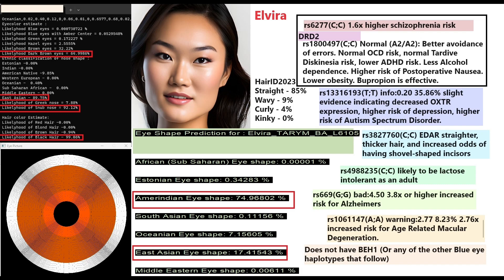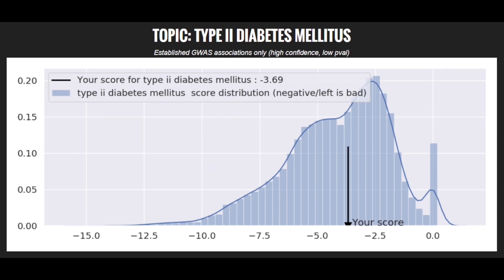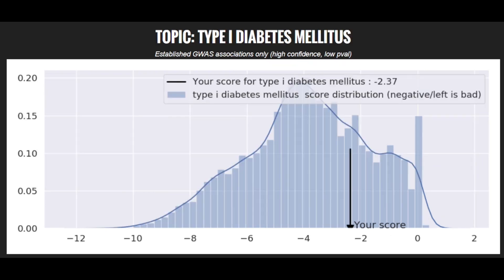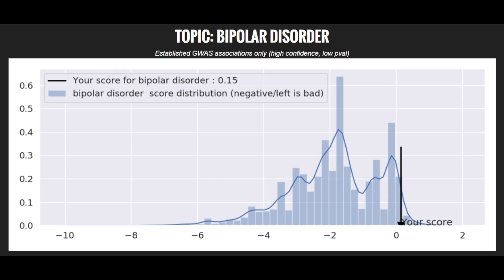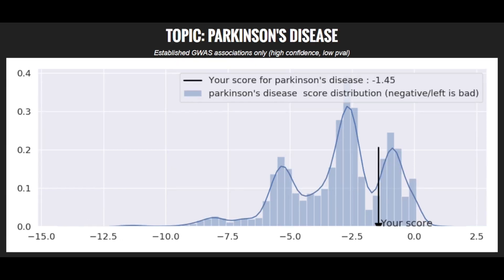BEH1 is not exclusively European — East Asians, Amerindians, and South Asians also carry it — but Elvira lacks it entirely. Her polygenic risk scores: super high for schizophrenia and stroke; high for brain aneurysm; average for type 2 diabetes, type 1 diabetes, asthma, and Parkinson's disease; below average for coronary heart disease; low for bipolar disorder.